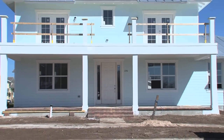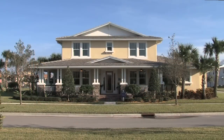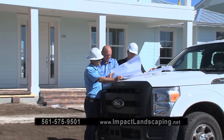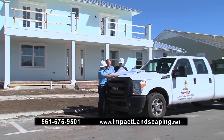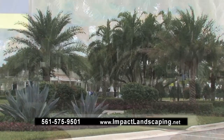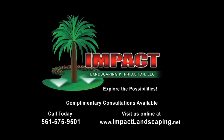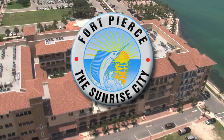Does your home have curb appeal? The impact of landscaping, especially here in South Florida, is incredible. It's a big part of how we assess the value of a home, a community, even a lifestyle. It takes vision, talent, and expertise to create a design that makes a truly great impression — one that will wow you today and grow throughout the years. Innovative, green, and gorgeous. Impact Landscaping — the clear choice.